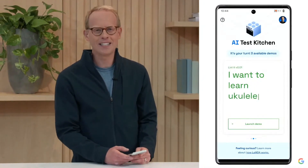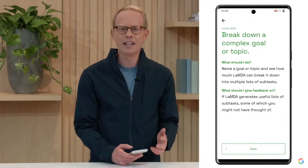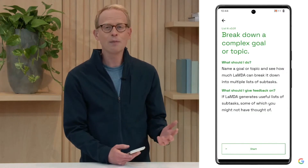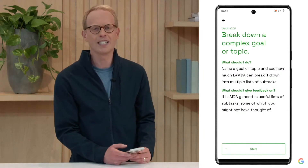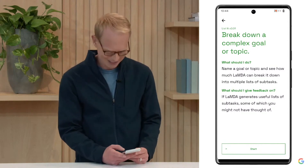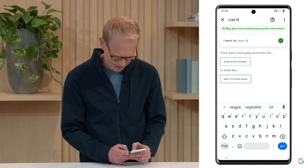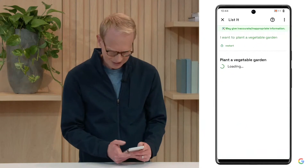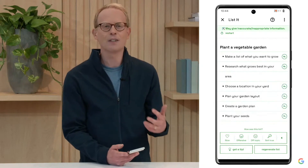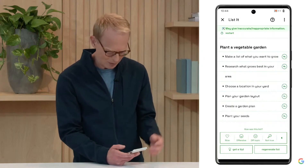Here I am in the AI Test Kitchen app. I'm going to open up this demo called List It. List It explores if Lambda can take a complex goal or topic and break it down into relevant subtasks. It can help me figure out what I'm trying to do and generate useful ideas I might not have thought of. If you love to-do lists, this is a dream come true. I'm going to tap Start, and this is a project I've been thinking about: plant a vegetable garden. I'll send this off to Lambda — and there it is. On the fly, it's come up with these different steps and broken it down into a list of subtasks.